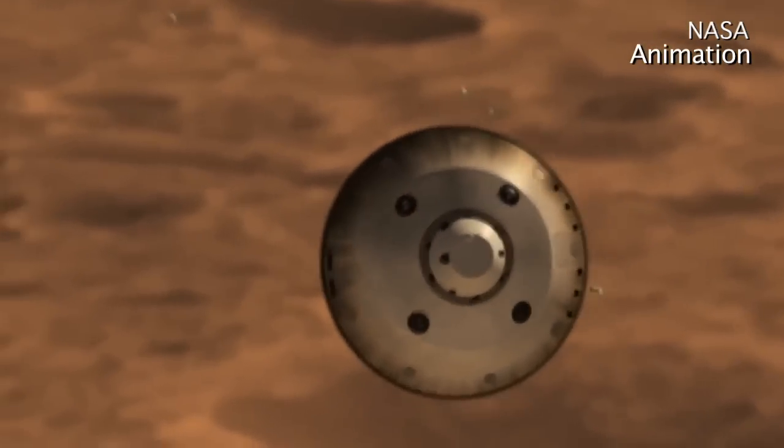Good morning. Welcome to the News Hub. I'm Rolf Winkler, and joining us right away we have Richard Raynan, the Curiosity Rover Mechanical Team Manager out in Pasadena. Richard, good morning. Thanks for joining us.